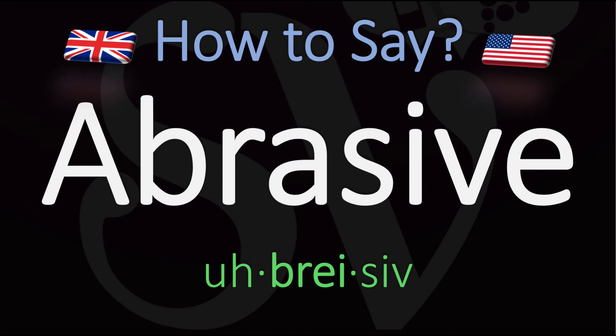Abrasive. Here are more videos on how to pronounce many words in English whose pronunciations aren't exactly obvious. See you there to learn more.